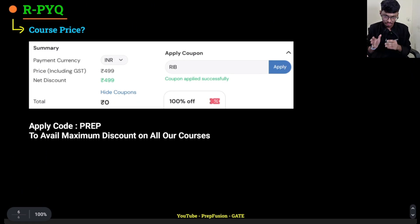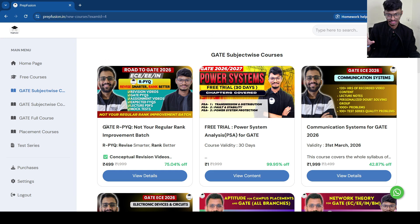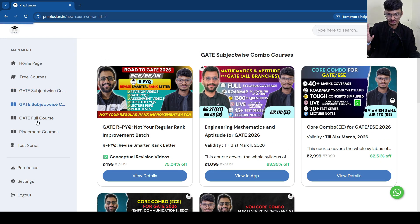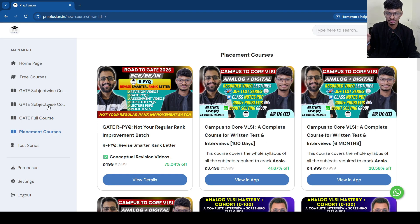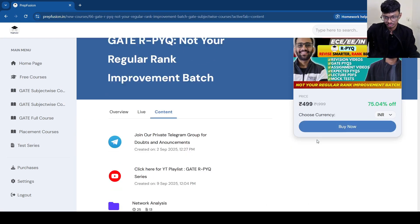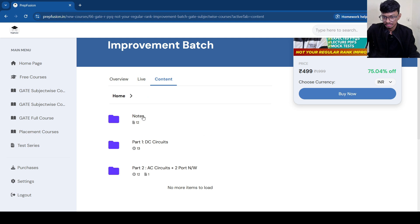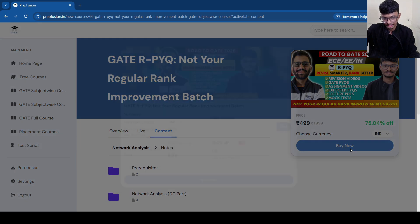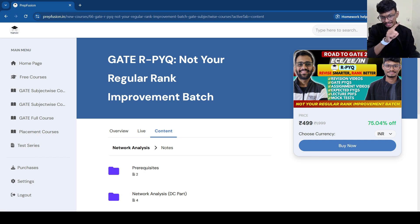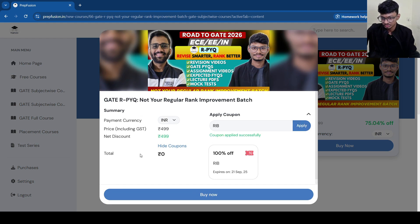Now I will go to the website and show how to purchase the course. This is our homepage — prepvision.in. If you go into any tab like gate subject-wise, you will see RPYQ appearing as the first course. Click 'View Details,' then click 'Buy Now' — you need to be logged in first. The RIB code is already pre-applied there, so automatically the price will be zero and you just click Buy Now.